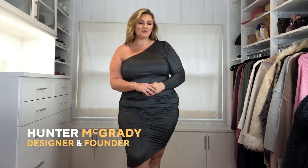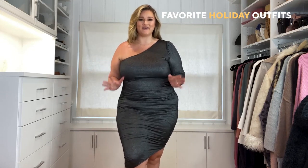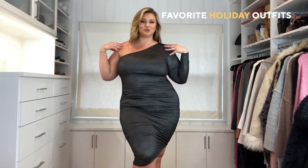Hi guys, I'm Hunter McGrady and today we are going to be going over some of my favorite items from my clothing line that you can buy as separates, outfits, gifts, all that good stuff. Today we're going to be starting with one of my favorites from the line, which is this one shoulder dress.